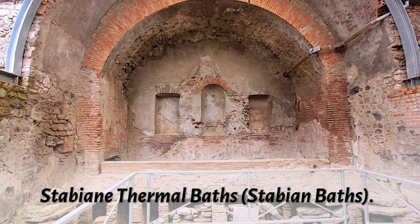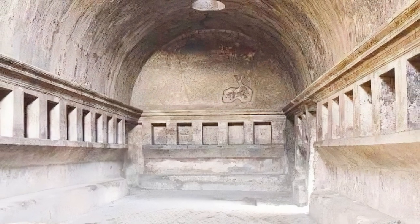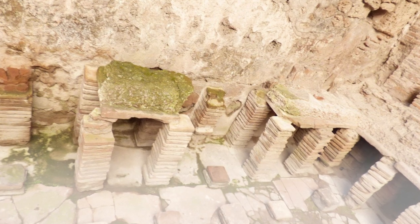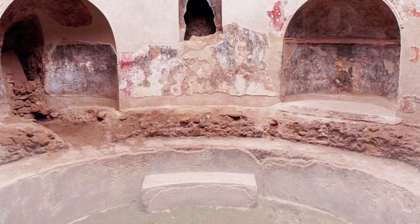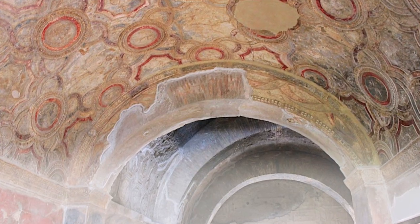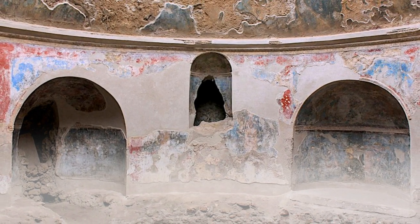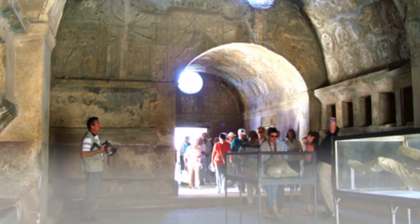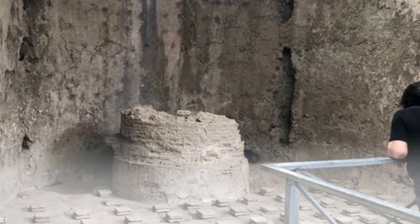Stabian Baths. The largest and best-preserved baths in Pompeii are located at the intersection of Via della Abbondanza and Via Stabiana. The entrance leads into the colonnaded palestra, which has a swimming pool on the left and male and female baths on the right, divided by water heating stoves. Each facility includes a circular cold bath (frigidarium), a changing room (apodyterium) with clothing racks, a warm bath (tepidarium), and a hot bath (caldarium), heated by air ducts in the floor and walls. The gymnasium, which was also part of the Stabian complex, was where gladiators trained.